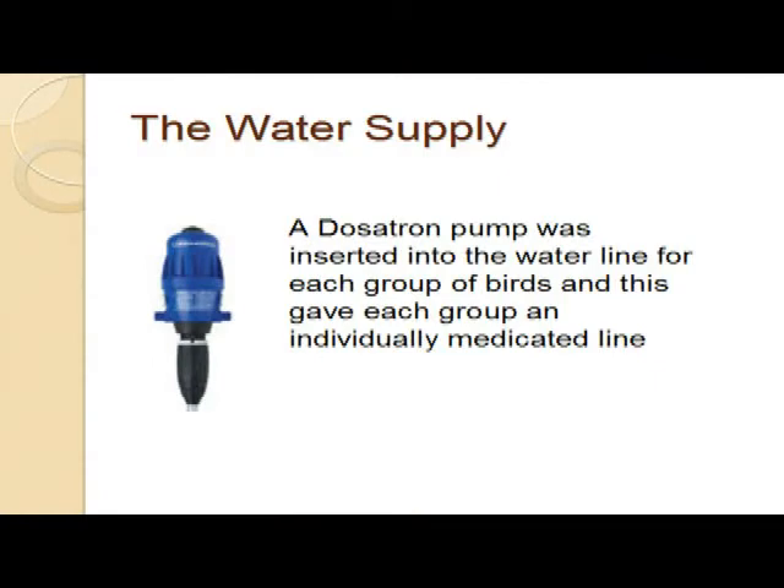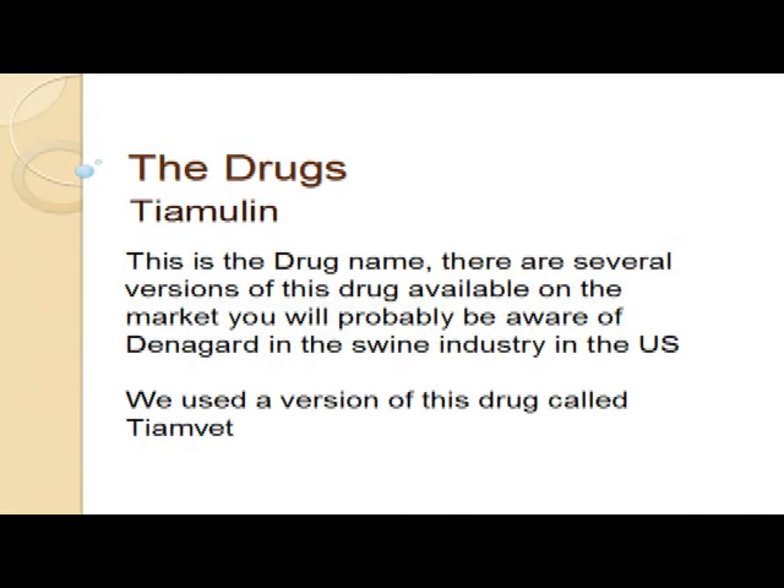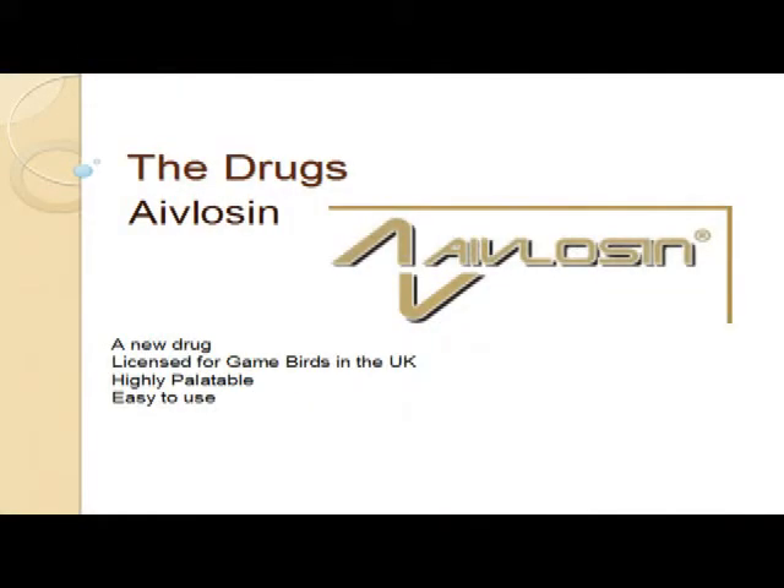Each line had a separate Dosatron pump, which you'll probably mostly be familiar with. We used three different drugs. Tiamulin - Bill, obviously you're very familiar with that drug. Tiamulin is the generic name for a whole family of drugs. You've probably got a drug called Denigard in this country, which you use in swine, in the hog industry. We used a drug that's used in the UK called Tiamvet for this one. And the third group had the Avalosin.